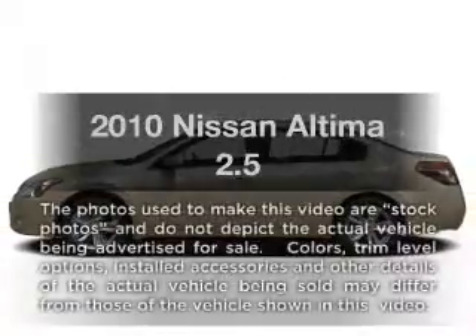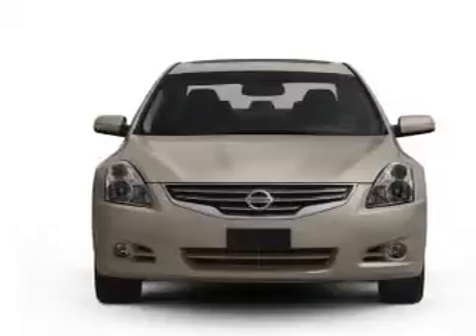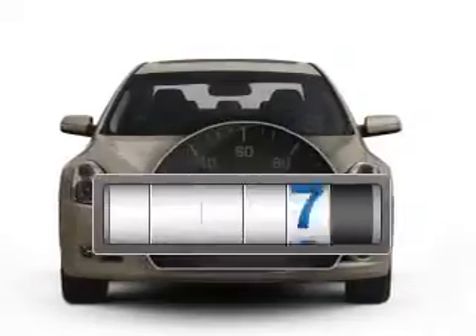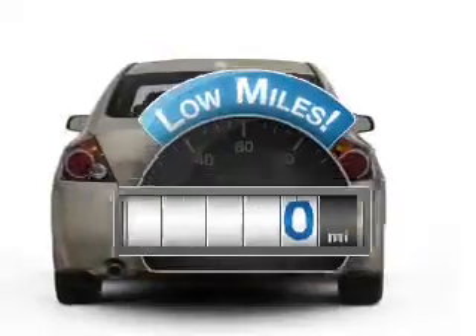Get noticed in this 2010 Nissan Altima. Everything you need under one roof with this great vehicle. Get more for your money with this vehicle that features low mileage and dependability.